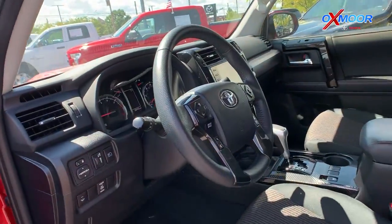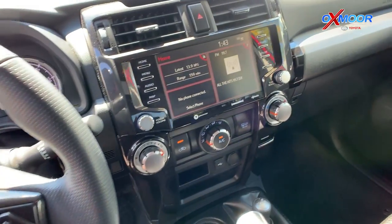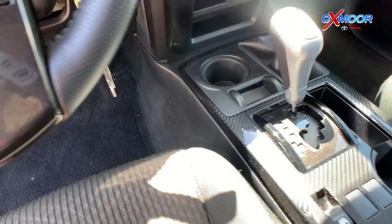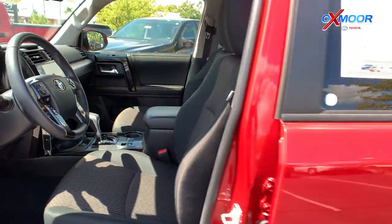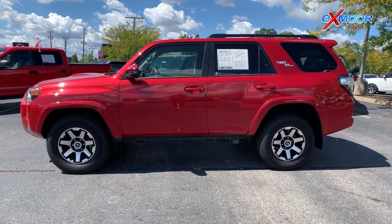You're going to have Bluetooth, backup camera, and a clean Carfax. That interior is in black and graphite. Mileage on this one is 20,658 miles. The price is $57,000.